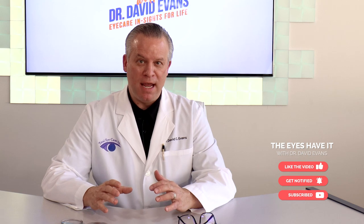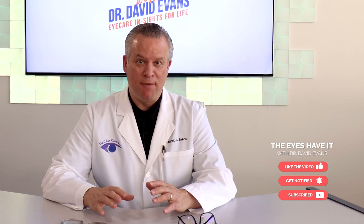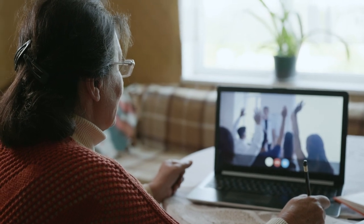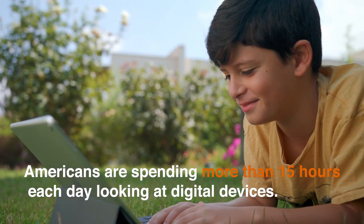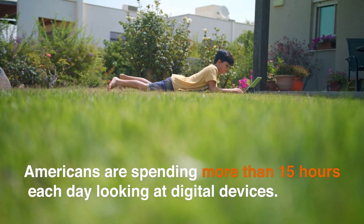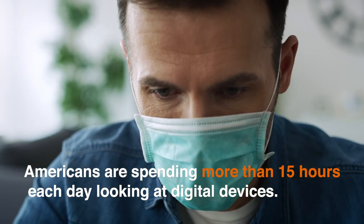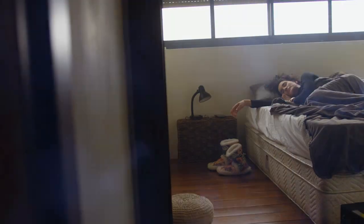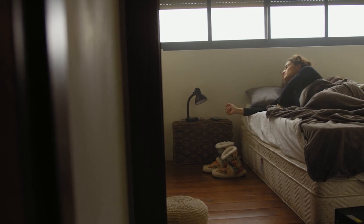Today people are spending way more time than ever in front of a digital device, whether it's their iPad, their phone, a computer, or television. Last year, a survey revealed that altogether, Americans are spending more than 15 hours each day looking at digital devices, and these numbers are reported to be even higher during COVID. The survey also found it takes less than 10 minutes for the average American to go from waking up to looking at a screen each morning.